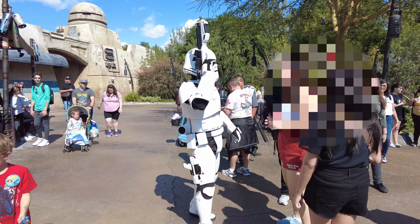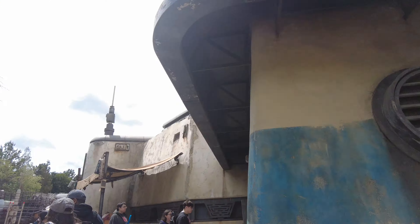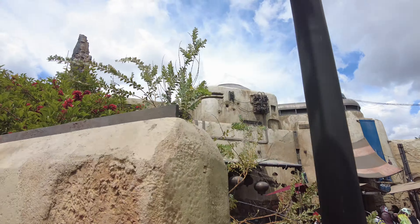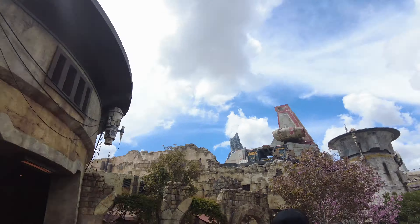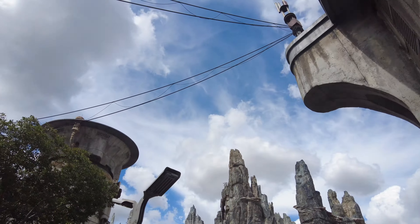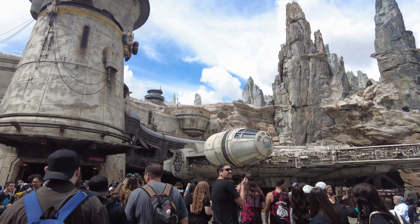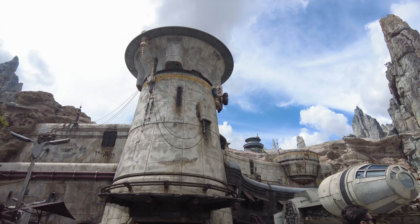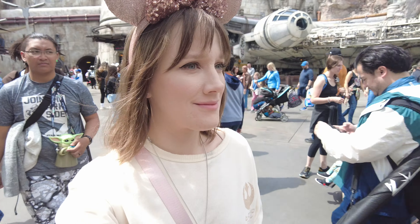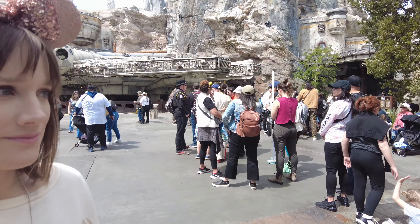There was a fun droid interaction — they were checking data pads and looking for resistant sympathizers, asking if we had clearance for the sector. A lot of people were dressed up for the occasion. There was also a very special ticketed event later that night, which I didn't get tickets for since I'm going to a concert — stay tuned for that. But everyone looked so amazing and I had so much fun telling people how great they looked.